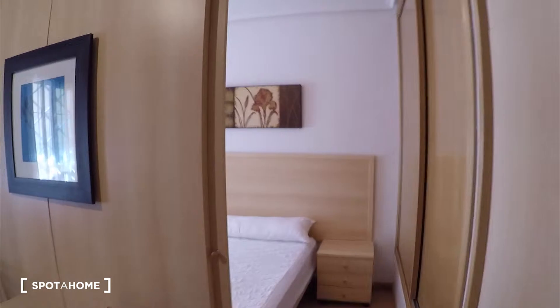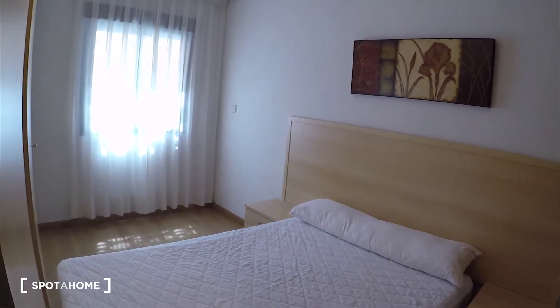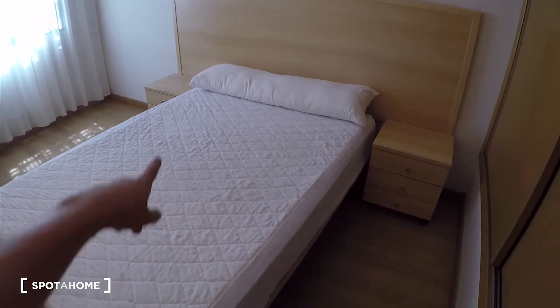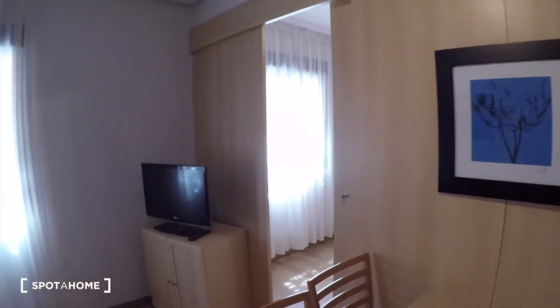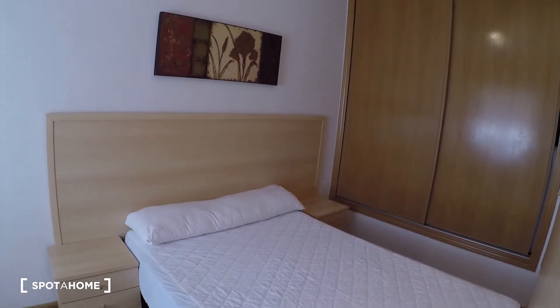All right, let's check the bedroom now. We have two doors for coming to the bedroom from the living room. This is from one of the doors. We see we have a double bed, two bedside tables, the window is over there, and here we have a wardrobe. And now we will come through the other door. This is the view from the other side.